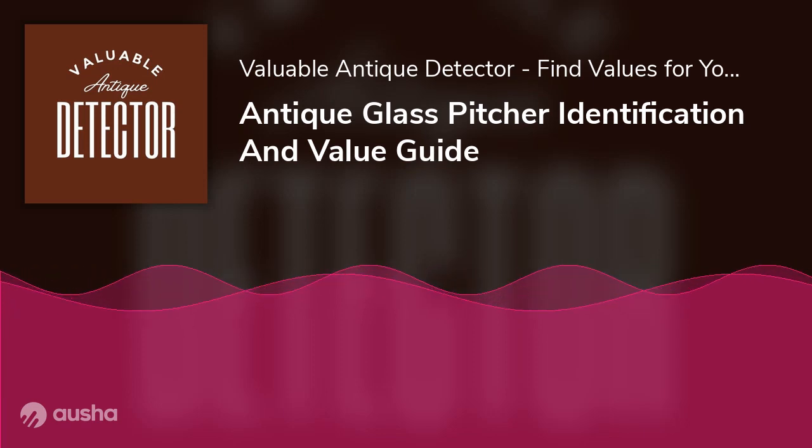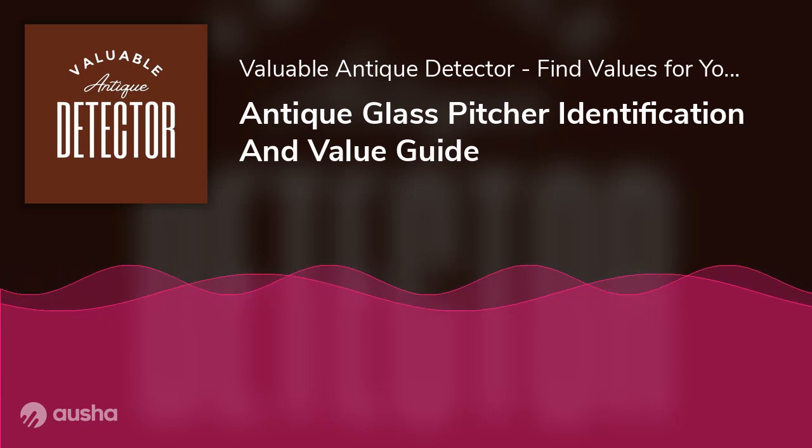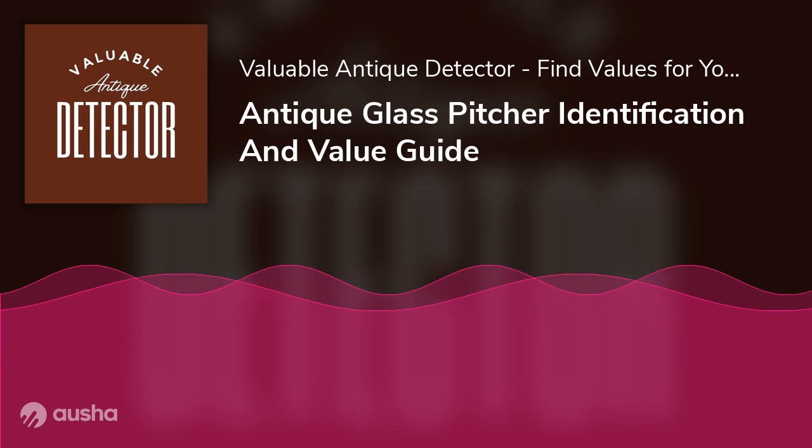If you're interested in knowing about the history or how to identify an antique glass pitcher, keep reading our detailed piece.